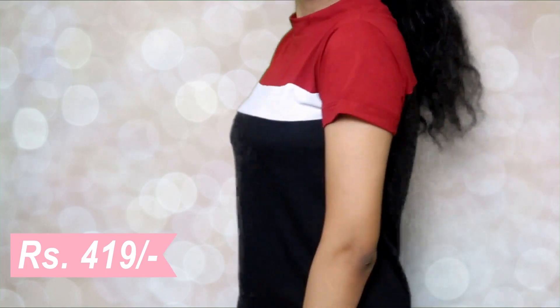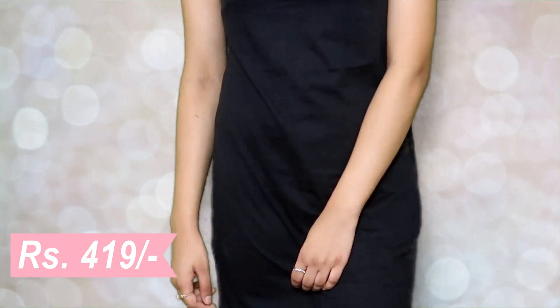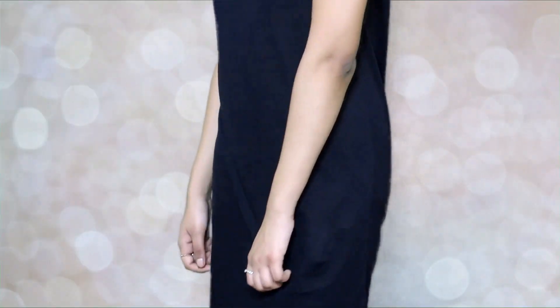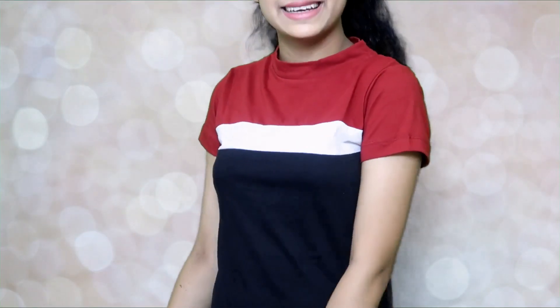The next clothing piece is a dress — it's pretty cute. It's a red, white, and black dress that is super fitted, kind of like a bodycon dress but very casual and breathable. It's perfect for around the house, or you can wear it to tuition, a picnic, the mall — literally anywhere you want to hang out, look cute, and chill. I love it and I would love to wear it with white chunky shoes.